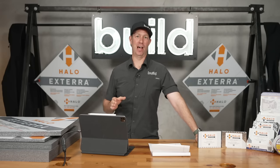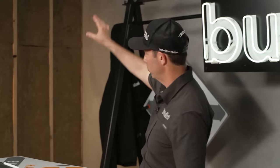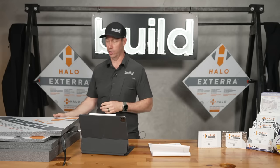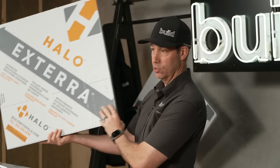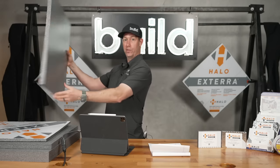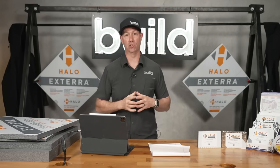Today's Build Show covers one of my favorite topics: insulation. Here in my studio, I've got insulation between the studs — but this Build Show is about outsolation, exterior insulation. This is some rigid insulation that's going to go on the outside of the house. It's manufactured by Halo and they call it Xterra. That's why I like to call it outsolation.